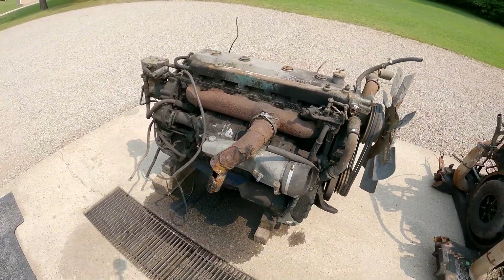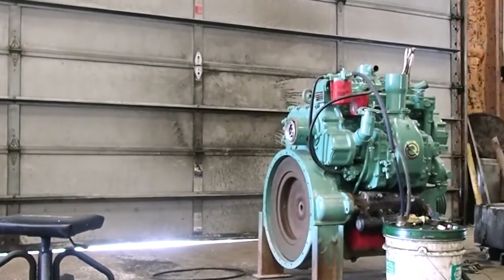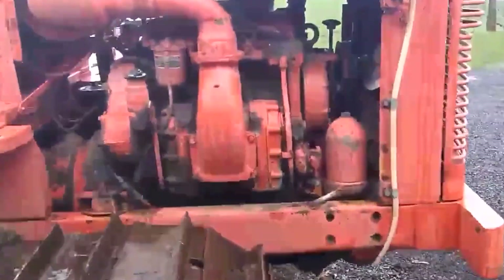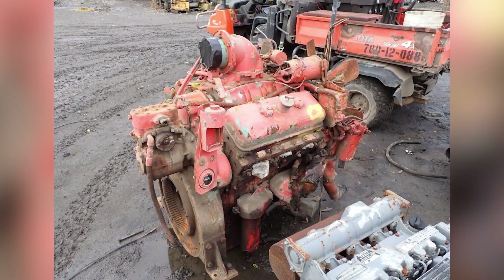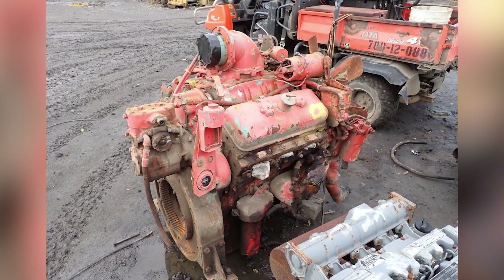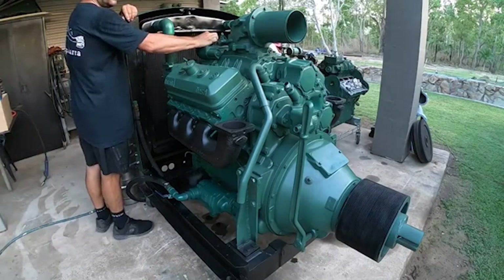Federal diesel emission standards introduced in the 1980s and 1990s mandated dramatic reductions in particulate matter and nitrogen oxides. The 6V71, with its specific fuel consumption of 0.45 to 0.55 pounds per horsepower hour, was significantly less efficient than contemporary four-stroke engines. More importantly, its NOx emissions ran hot due to the continuous combustion cycle, producing levels that were simply incompatible with new regulations.